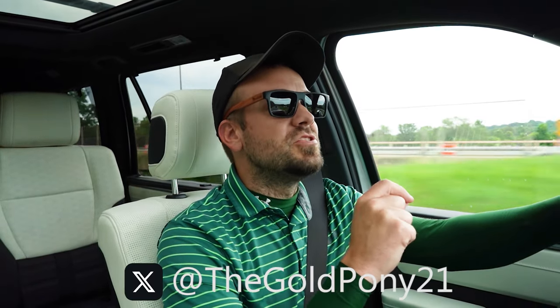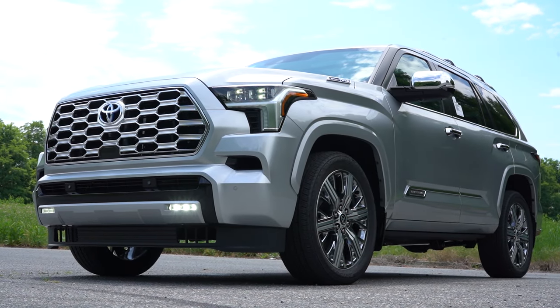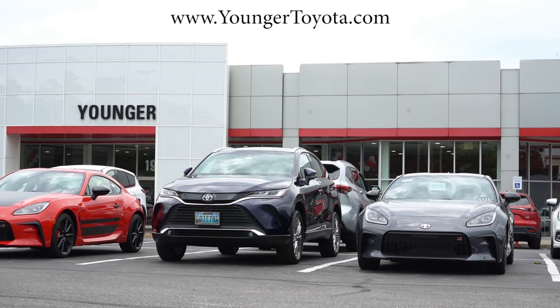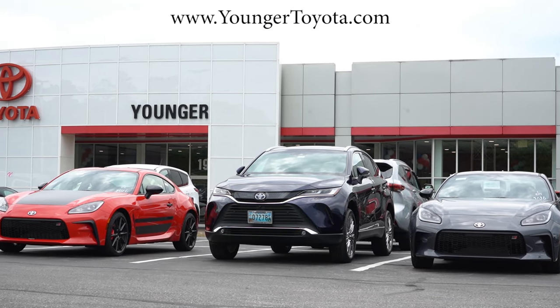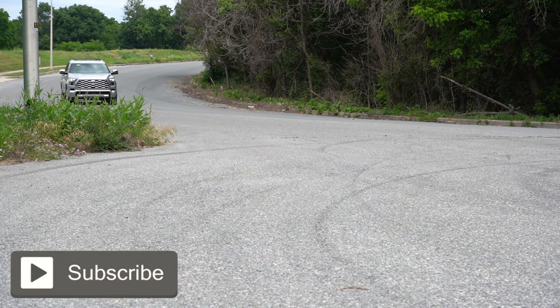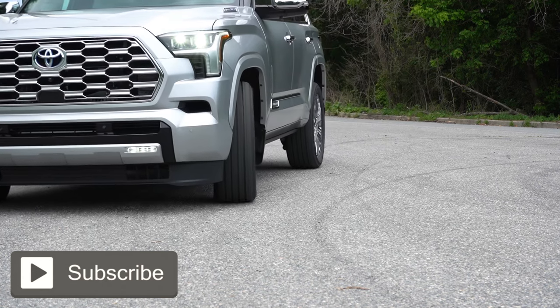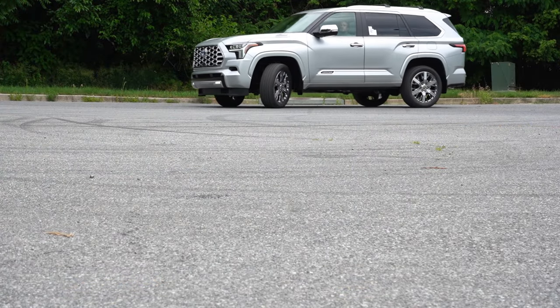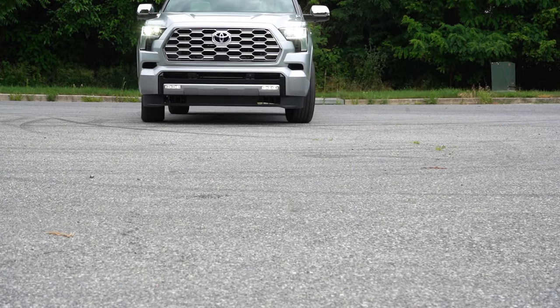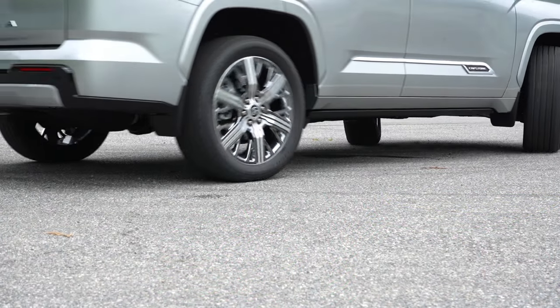What is up you guys, welcome back to another one. If you're new to the channel, I am Gold Pony — I do new car, truck, and SUV reviews on YouTube. Today we are in the brand new 2024 Toyota Sequoia, courtesy of Younger Toyota in Hagerstown, Maryland. In this video we will be testing out and going over everything about this one — from acceleration to braking, steering feel, ride quality, sound system, exhaust clip, all that fun stuff.